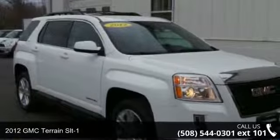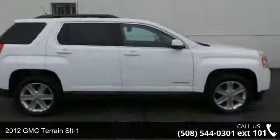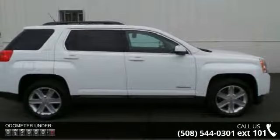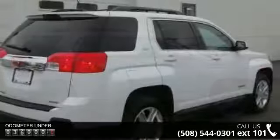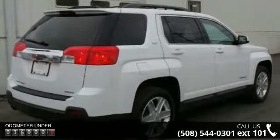Imagine yourself in this 2012 GMC Terrain SLT1. If you are looking for a first-rate auto, this one could be yours today. This vehicle comes with a reliable 6-cylinder engine connected to a smooth shifting automatic transmission.